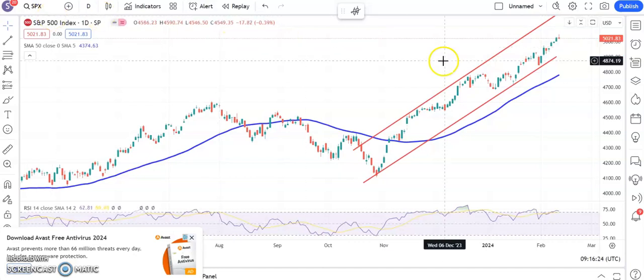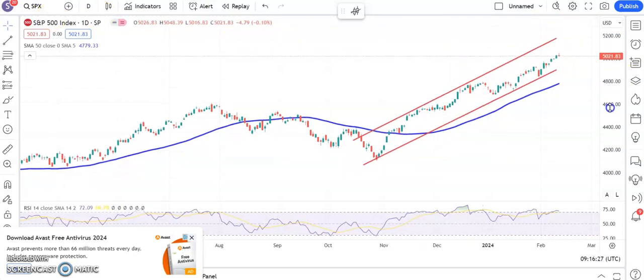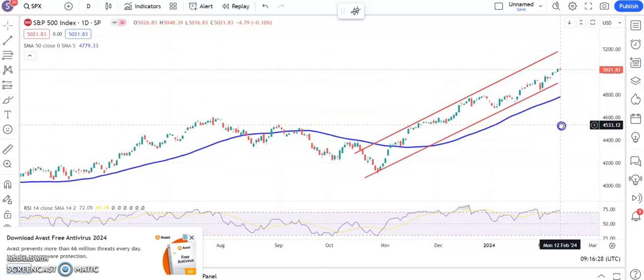Hi, this is Sam here with the U.S. Chart Breakers here at Zach's Traders Cafe for Tuesday, the 13th of February.